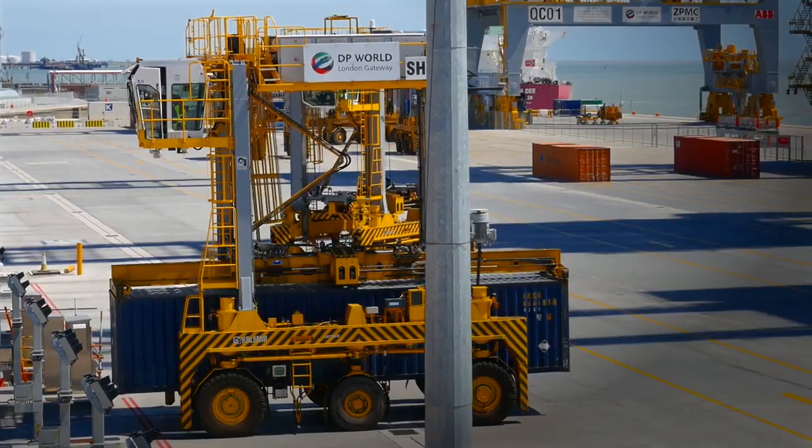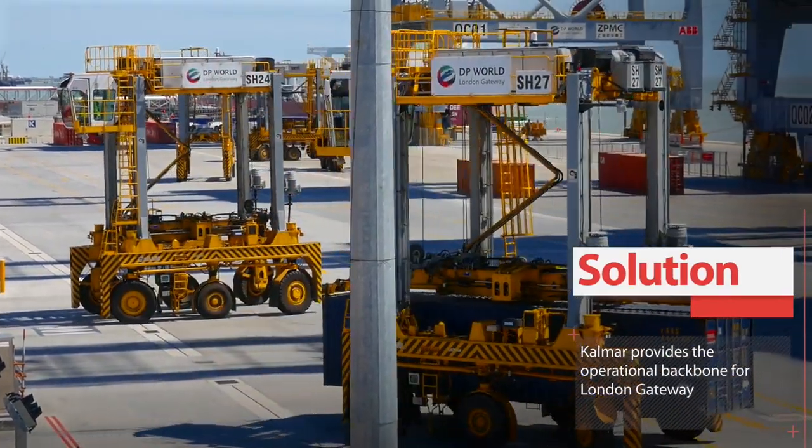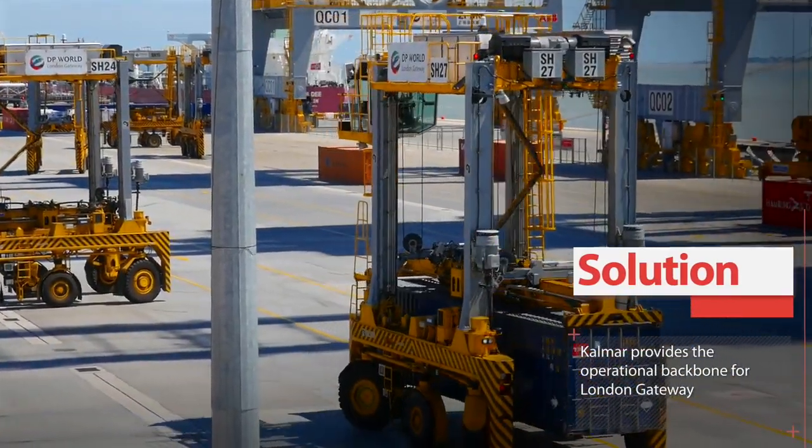The shuttle carriers that we have here are very modern, efficient and also environmentally a type of operation. There's no lighting required.